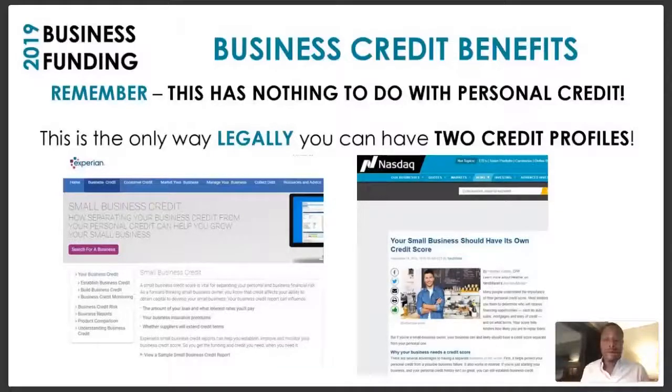Most of them didn't even know they could build a business credit profile. What we're doing right here is the only way you can legally have two credit profiles. There are people out there selling things called CPNs, saying you can get around using your Social Security number for credit — but people are literally going to jail for buying CPNs. I wouldn't recommend it. But you can build another credit profile from scratch: your business credit profile. You can even build multiple profiles if you have multiple businesses with multiple EINs.